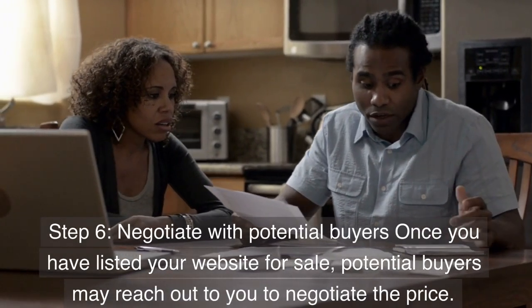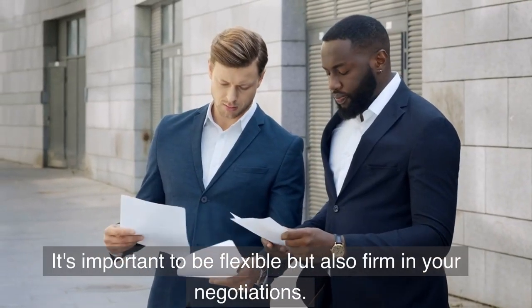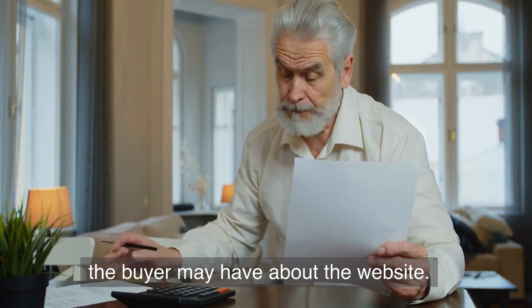Step 6: Negotiate with potential buyers. Once you have listed your website for sale, potential buyers may reach out to you to negotiate the price. It's important to be flexible but also firm in your negotiations. You should also be prepared to answer any questions the buyer may have about the website.